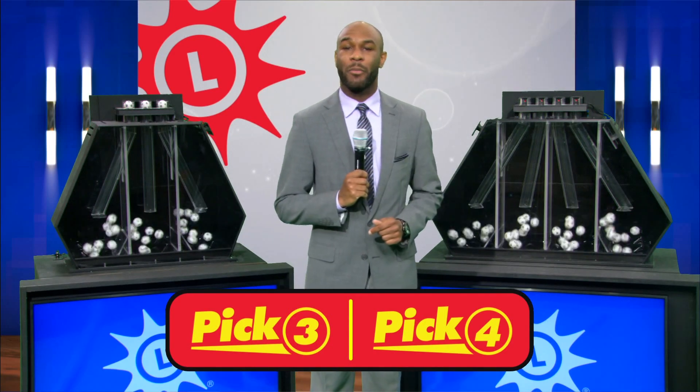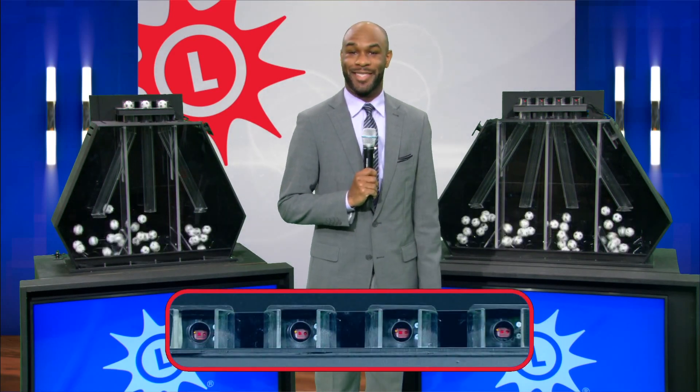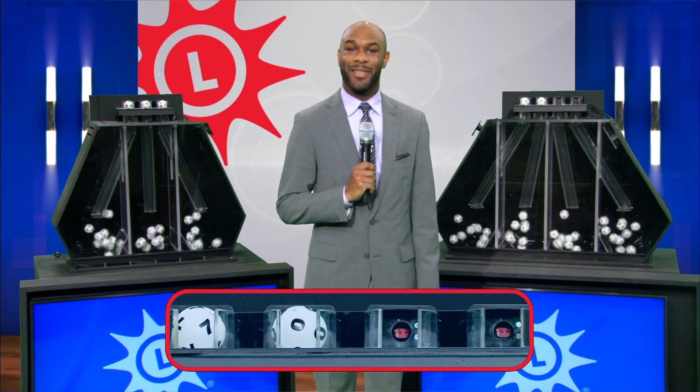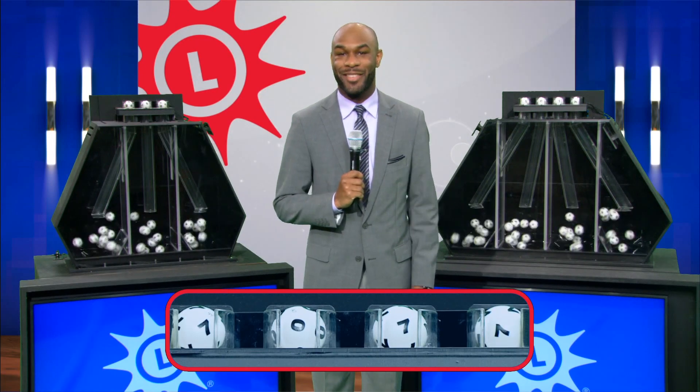Visit mdlottery.com for details on the latest scratch-offs. And now it's time for the pick four numbers. We have seven, zero, seven, and seven.